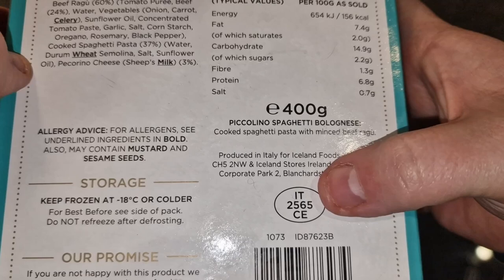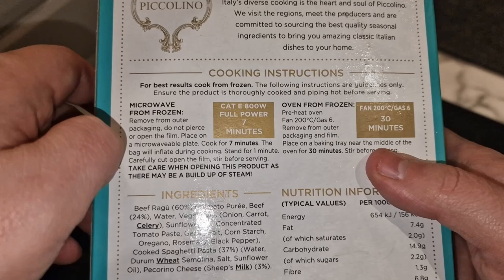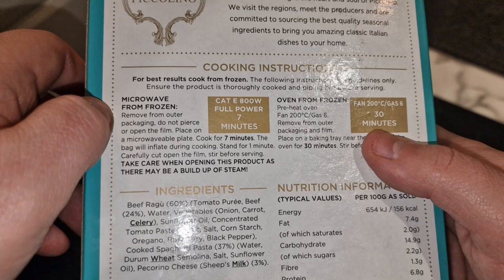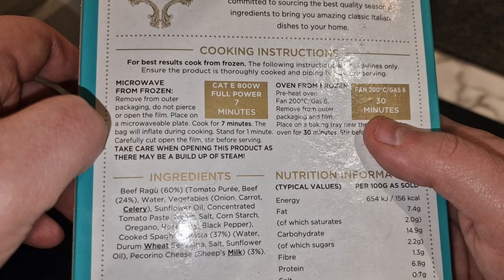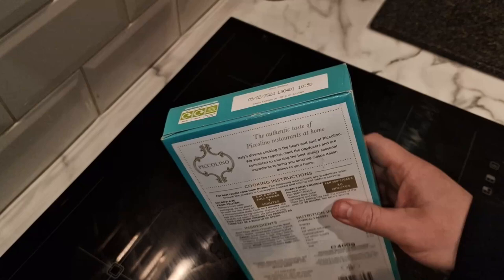It's produced in Italy for Iceland Foods. You can microwave it, which we're going to do — I'm not putting the oven on for 30 minutes. I don't feel like pasta dishes benefit from the oven unless it's a pasta bake needing a crisp. Instructions say: remove packaging, do not pierce or open the film, place in a microwave, cook for seven minutes. The bag will inflate during cooking. Stand for one minute, carefully cut open, and stir before serving.